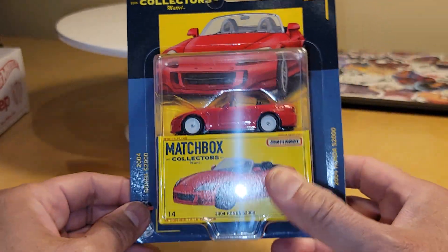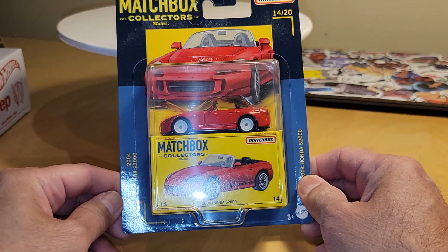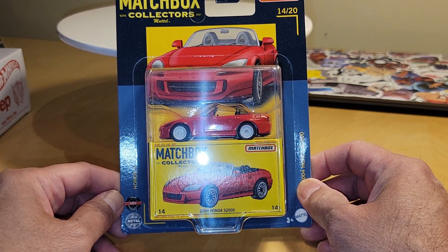Continuing — before we get to some Hot Wheels, I'm going to switch to Matchbox real quick. I found this particular set at Walmart last Friday. So this is new to me — a Matchbox Collectors set. I picked up three pieces, two of which are going to be mine.